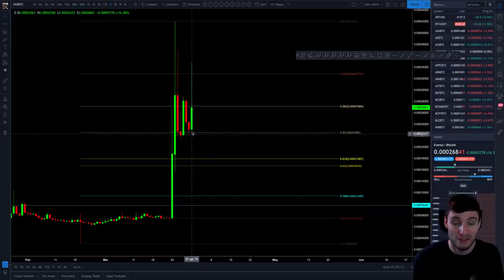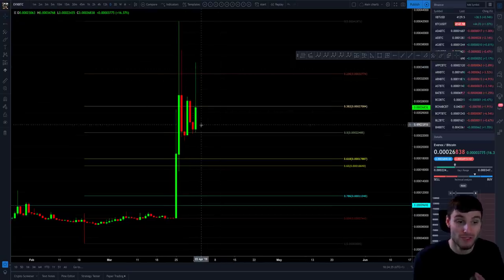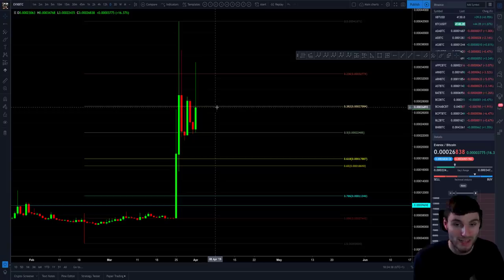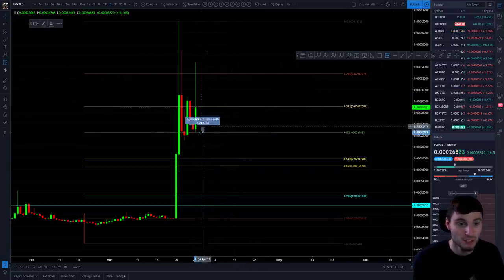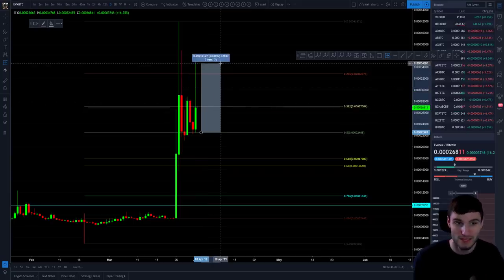I got quite lucky entering into just a spot position today on EVX at the 0.5 Fibonacci support. It ended up being a 0.5 to 0.618 trade. I did sell my position a bit too quickly, but you cannot complain about 20%. This actually moved up about 50% in total.